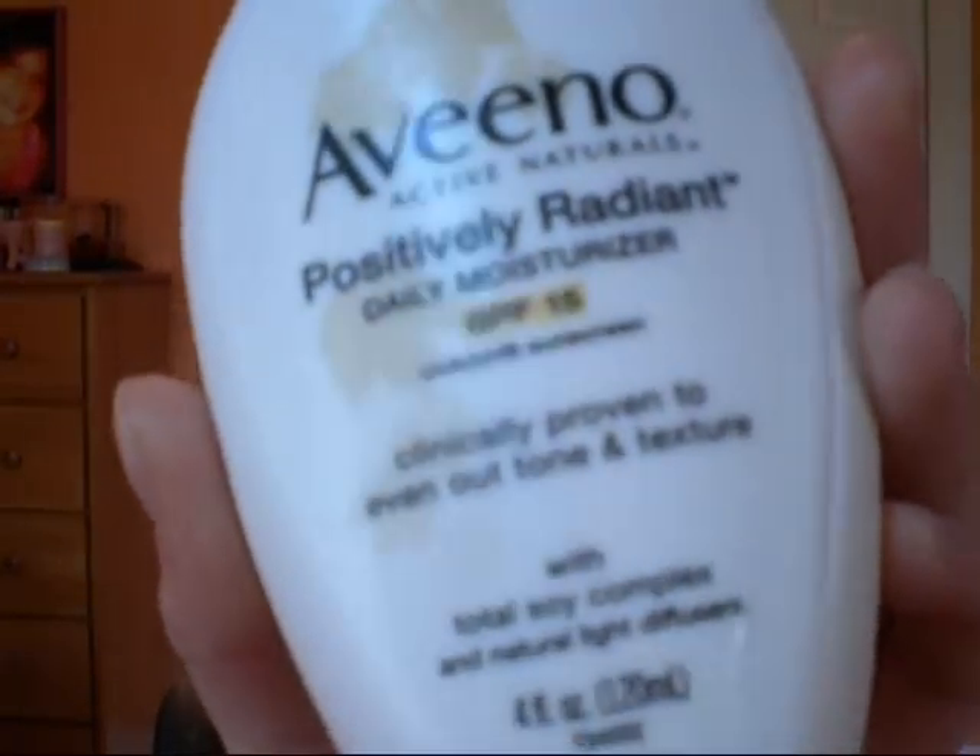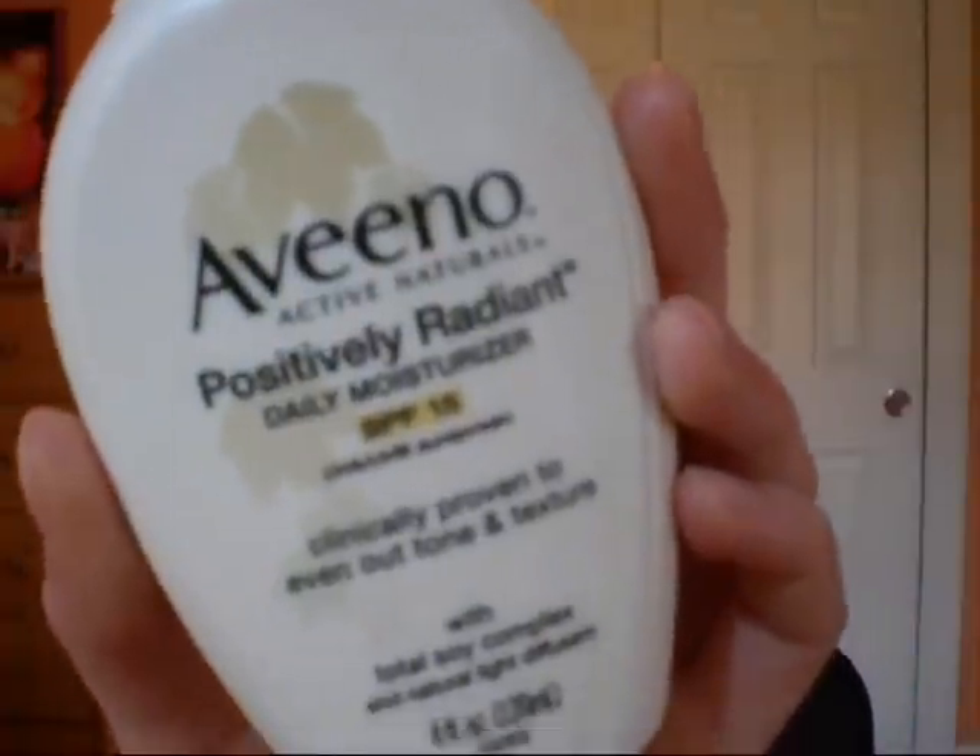The next product that I have is the Aveeno Positively Radiant Daily Moisturizer. This has SPF 15 in it, so I thought it was worth mentioning because I've been using it a lot lately since it's warm out and sunny, and I have sports after school. So this is just a great moisturizer. It's really creamy and silky on my skin, and it doesn't smell like sunscreen, which I love.